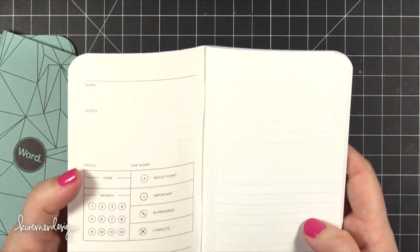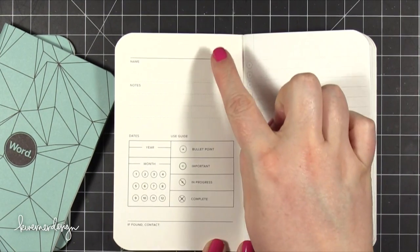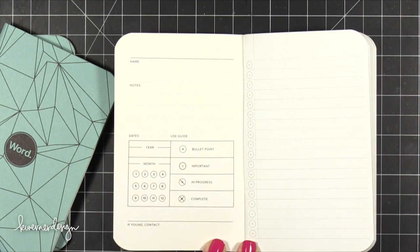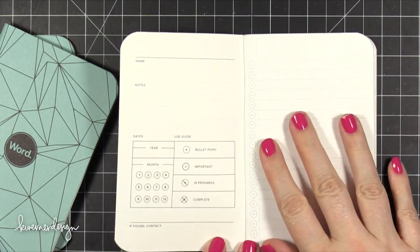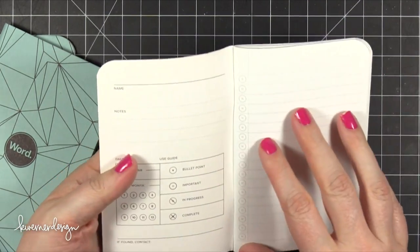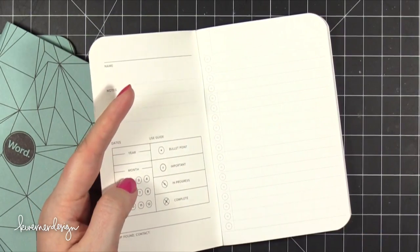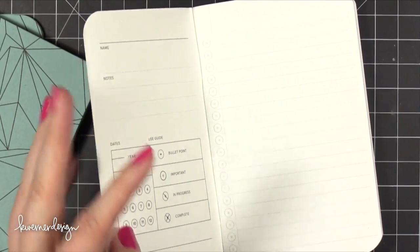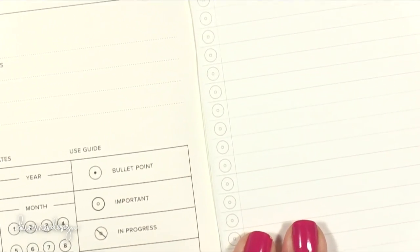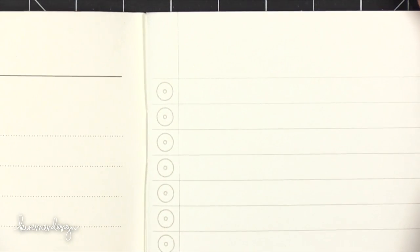Looking inside, you've got a space for your name, notes, dates, and then if you want to do bullet journaling — which is kind of popular right now — they have a guide for that, plus an 'if found' contact. Each page has lines and then circles down one side.